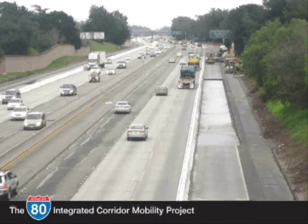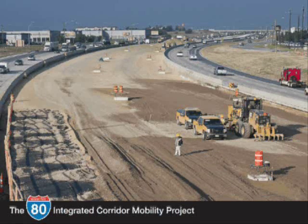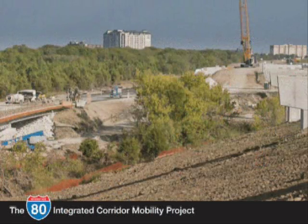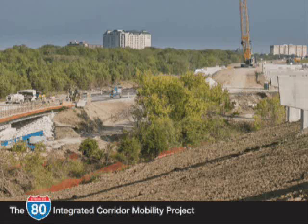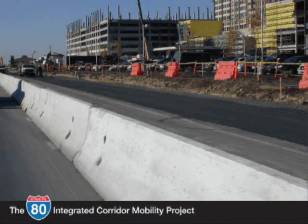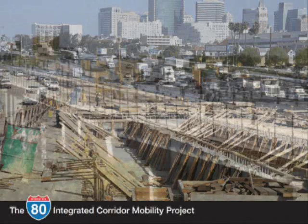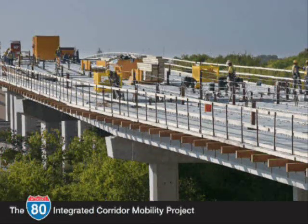Traditional methods of congestion relief include adding more lanes to the freeway, improving the interchanges, and adding more capacity so more cars and trucks can get through. Many of these improvements have already been implemented along the corridor. These solutions provide some congestion relief but have potential significant impacts on the environment and require additional right-of-way, displacing residents and employers. Freeway widening in this corridor would cost several million dollars per lane mile and would require decades to implement.